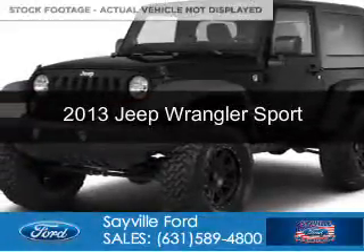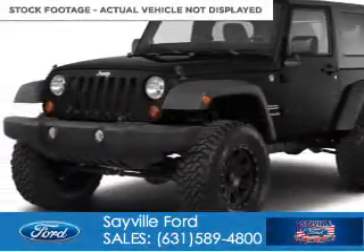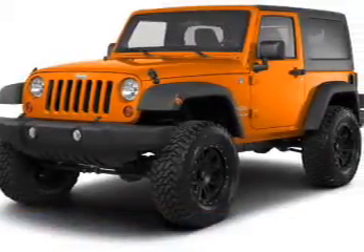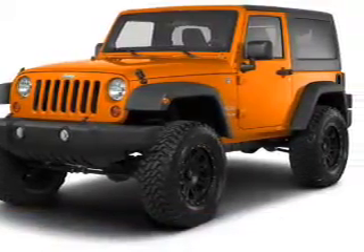This is a used 2013 Jeep Wrangler. It's powered by 4-wheel drive, a 3.6-liter, 6-cylinder engine, and a 5-speed automatic transmission.